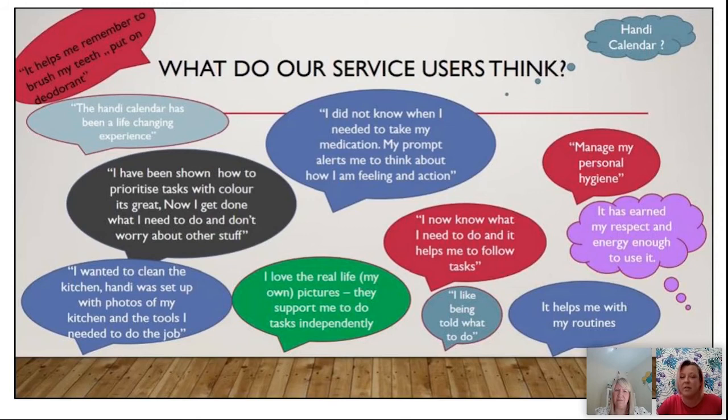This is some of the feedback from the people Kent County Council are supporting. Charlotte and I both use the products ourselves with our sons at home, so we know they work, but it's really good to get feedback from others. Things like 'the Handy Calendar has been life-changing', 'I love the real-life pictures', 'I didn't know when I needed to take my medication', managing personal hygiene, how to clean the kitchen — all of these things really help.